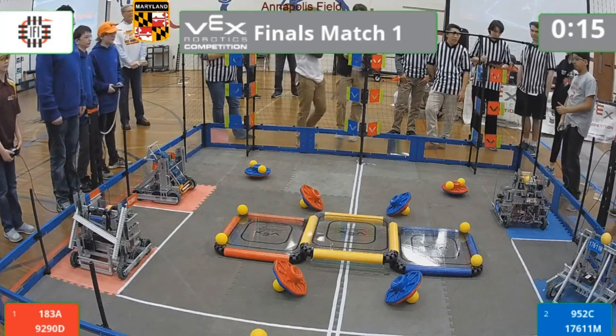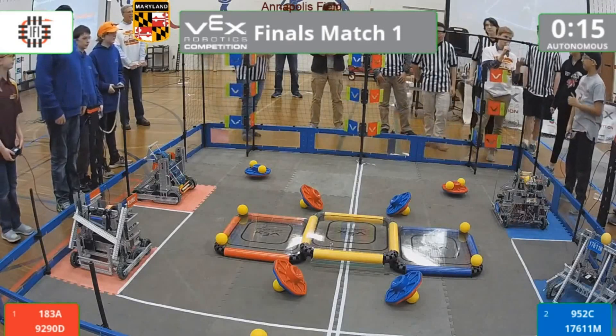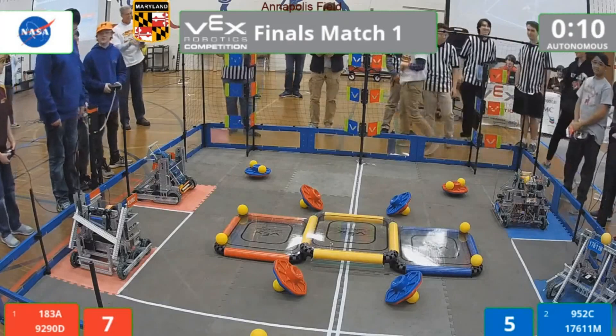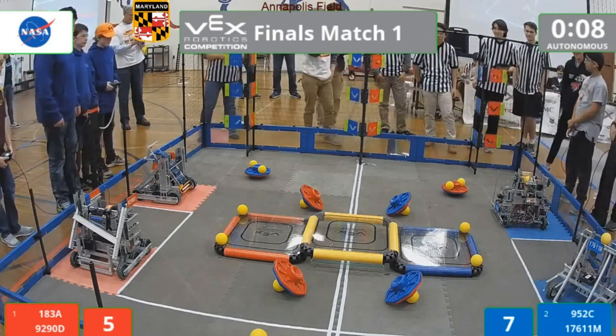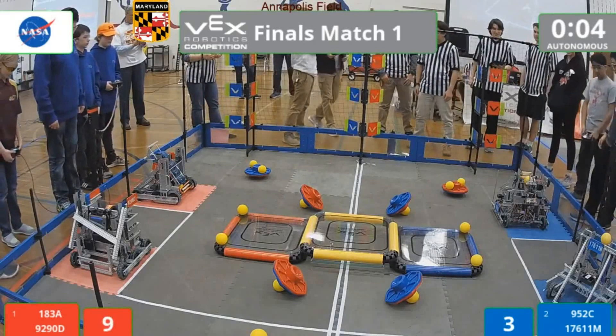Come on, give me a little more. Blue Alliance, are you ready for this match? There we go — the audience fills you in. All right, with that, autonomous will begin in 3, 2, 1, go.